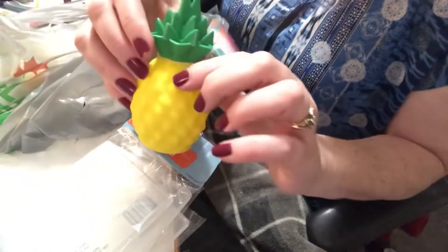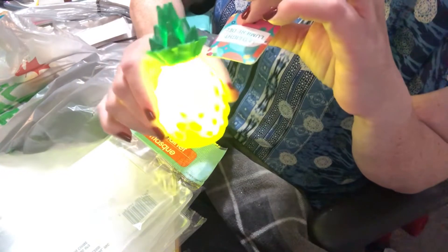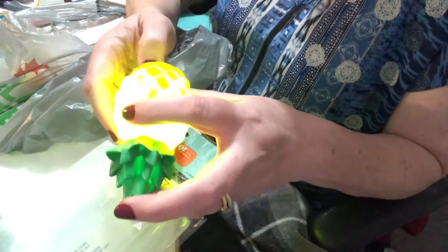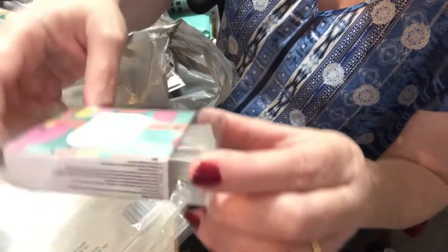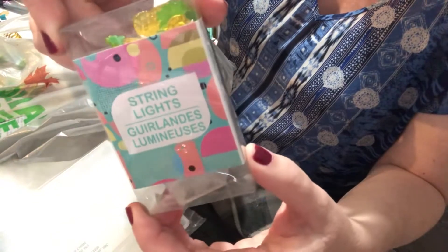As you guys know, I've been on a pineapple theme, so I found this cute little pineapple that actually glows — I thought that was kind of cool for summer outdoors. I also got these string pineapple lights. I don't know, I'm obsessed with pineapples — I can't explain it!